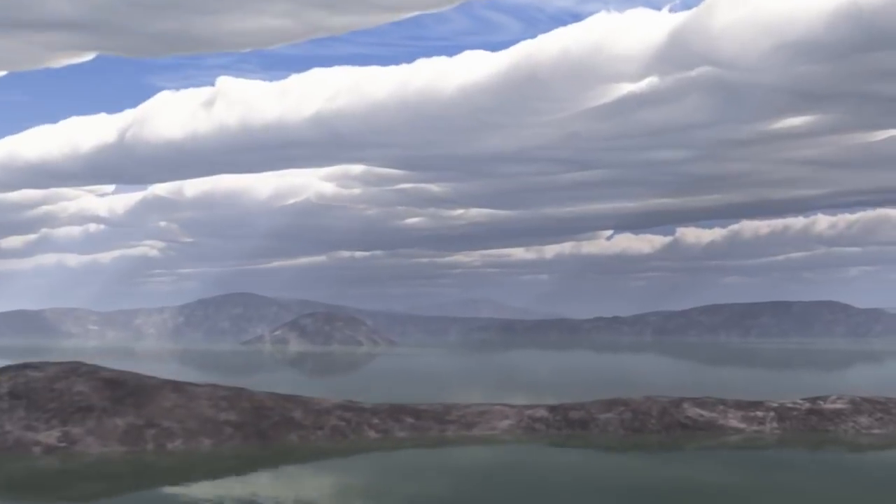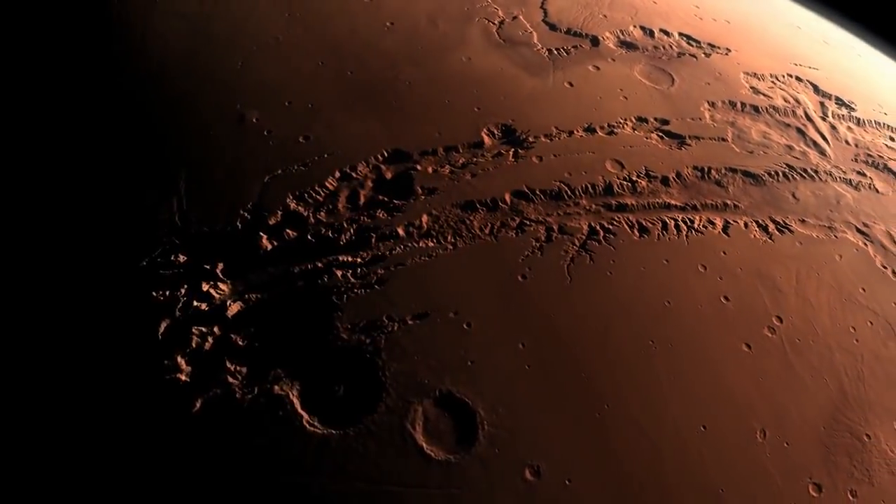Mars is our neighboring planet and in many ways the most similar to us, and certainly in its history. And the question whether ancient life was there is still the question that keeps us up at night.